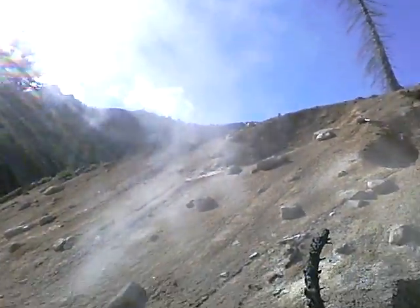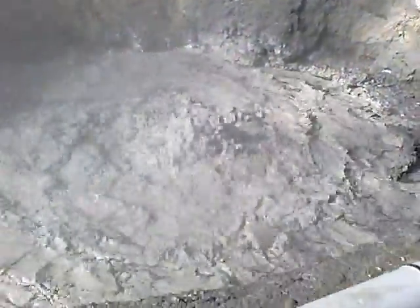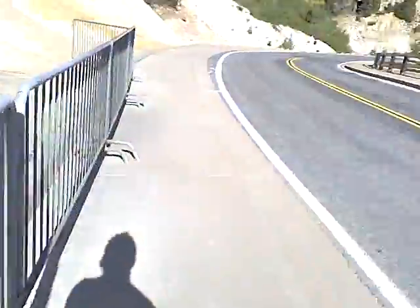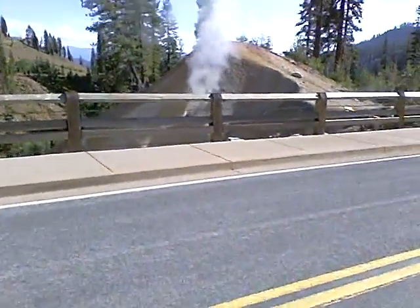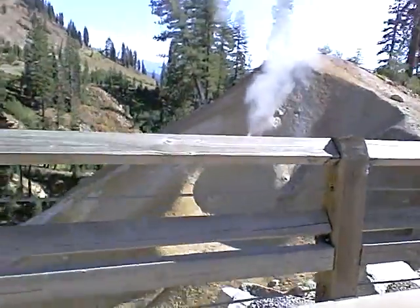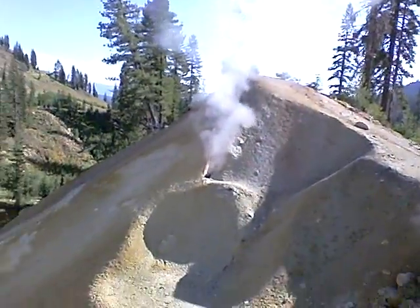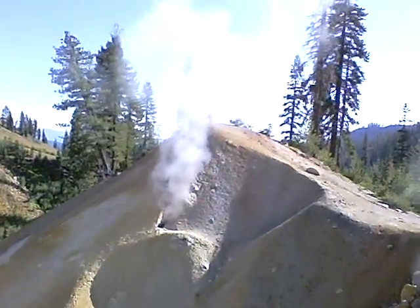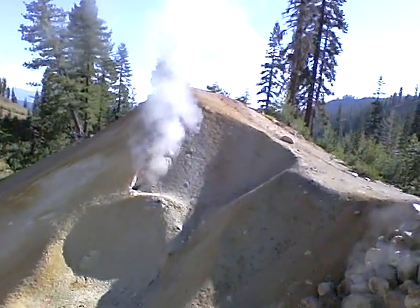Looking up, it turned out to be a beautiful day — October 8, 2010. And here's across the street. Check it out. Lassen National Park. It's really awesome.